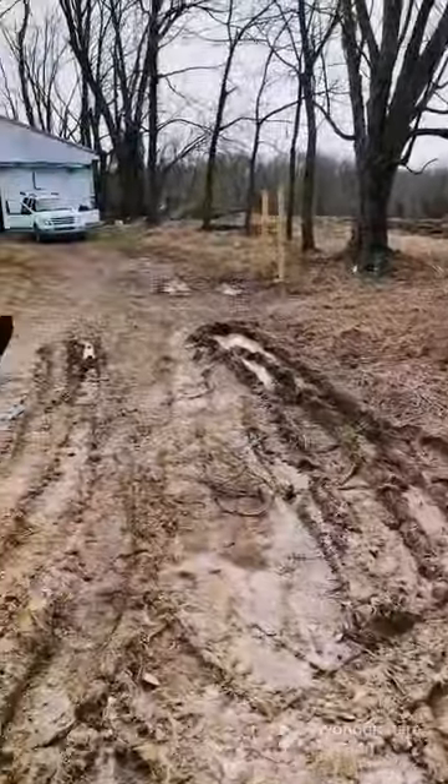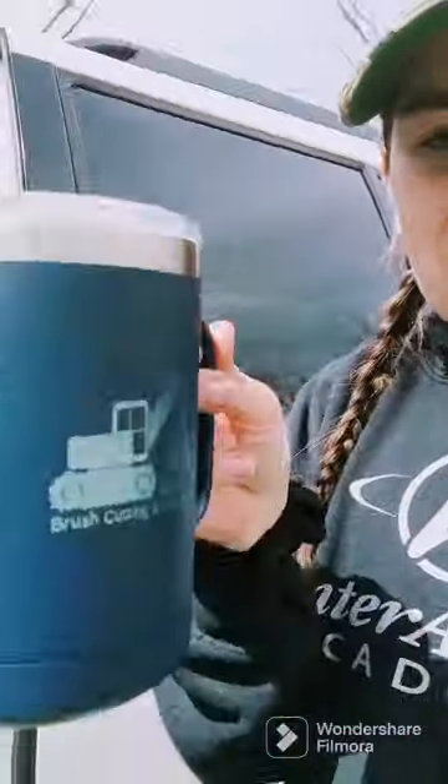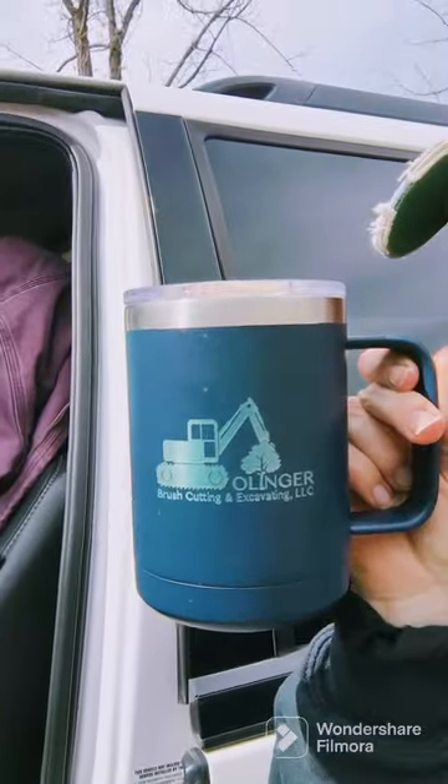We are down at the farm. We stopped and had a little lunch, a little coffee. Shameless plug — shout out to our excavator, he's the man with the plan. That is Ollinger Brush Cutting and Excavating. They're the guys down here in southern Indiana and they rock. I wanted to show you guys the driveway.